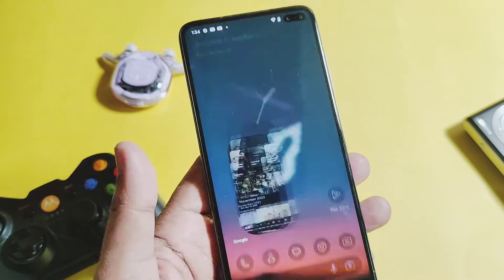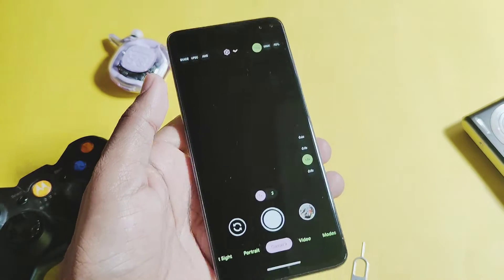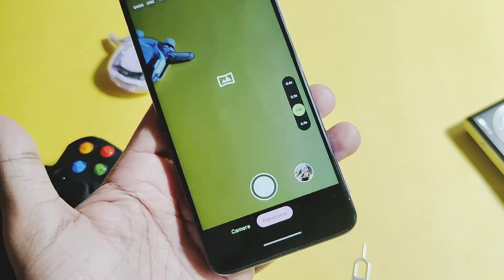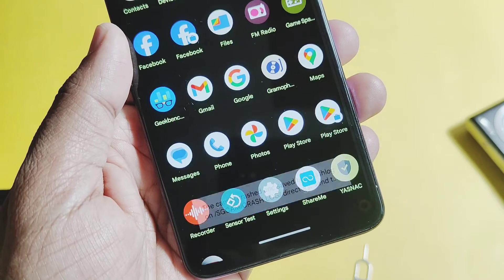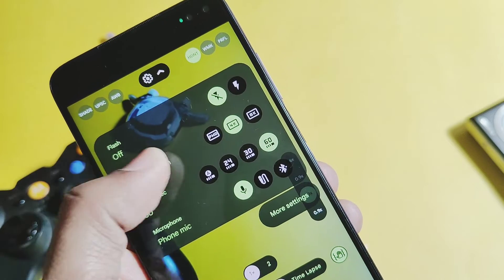Now comes the final and most important part — bugs and issues. For the camera, all major features are working; the only things not working are Panorama Mode and Photosphere Mode. Also, a case interface for video recording is not possible.